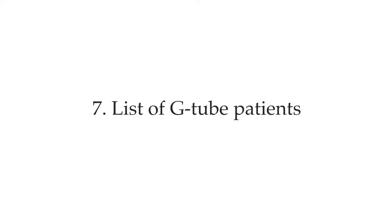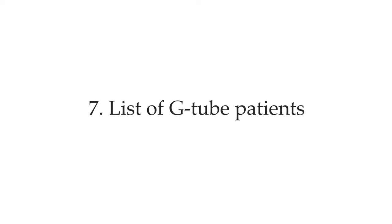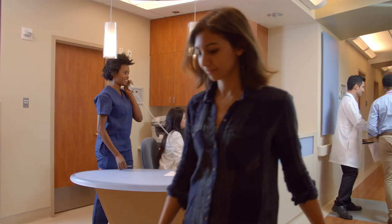Number six: go over patients that have routine breathing treatments — these are very important. Remember, respiratory is one of the top priorities. Number seven: ask for the list of G-tube patients and go over when their feeds need to be turned off or when the formula needs to be replaced. Number eight: go over the current change of condition for your patients. There is usually a change-of-condition book at the nurse's station that you should review to understand the challenges your patients are currently having.